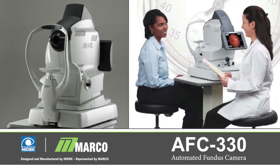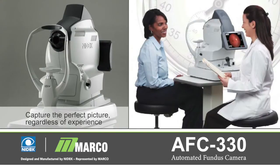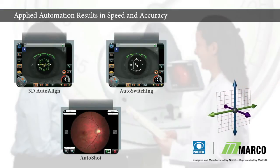The AFC-330 forges new ground in fundus imaging technology, with focus on capturing the perfect picture every time, regardless of the operator's level of experience. The AFC-330's automated functions result in speed and accuracy, the essential foundation of practice efficiency.